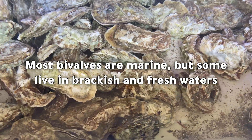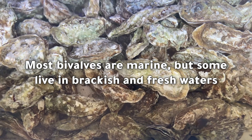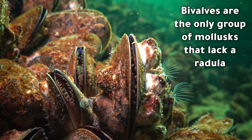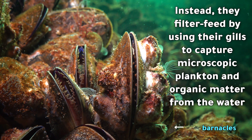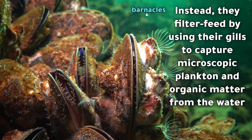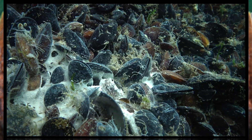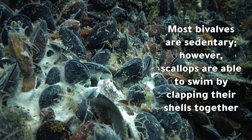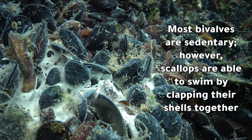Most bivalves are marine, but some live in brackish and fresh waters. Bivalves are the only group of molluscs that lack a radula. Instead, they filter feed by using their gills to capture microscopic plankton and organic matter from the water. Most bivalves are sedentary; however, scallops are able to swim by clapping their shells together.